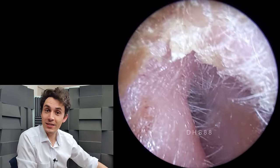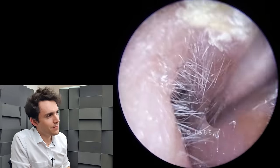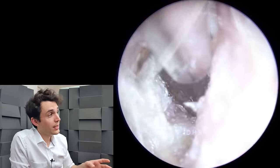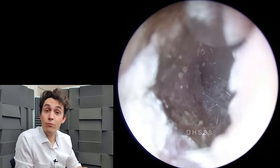Hi everyone, it's Connor here from Durham Hearing Specialists. I hope you're doing well and welcome to a very interesting video today. We've got some unusual debris growing in this ear canal. Now I'm willing to bet that you will have touched this today — you may have rolled around in it, you may have breathed it in.